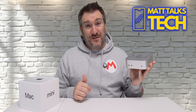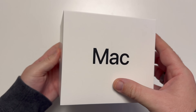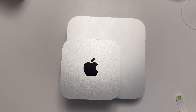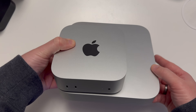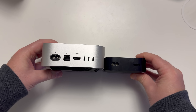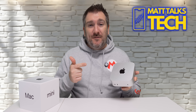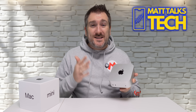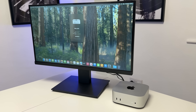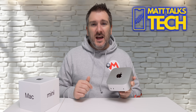If we rewind back to last week, you'll know I did an unboxing of this Mac Mini and I was shocked straight away at the size of this device. When I compared it to the last generation Mac Mini, you could see how small it was and how close it is in size to the Apple TV. How Apple have managed to cram an M4 and M4 Pro into a device this small is absolutely unbelievable.